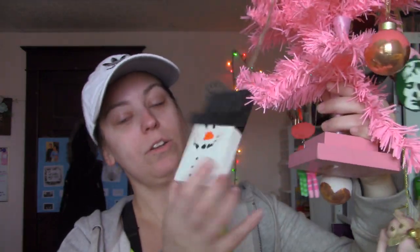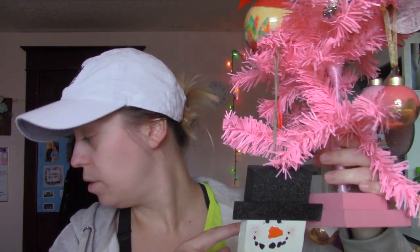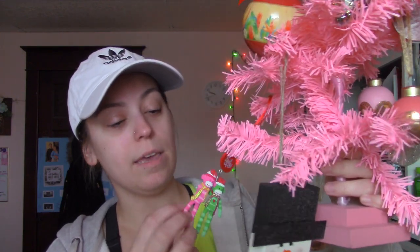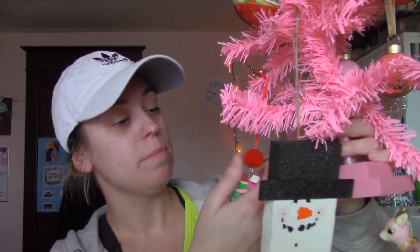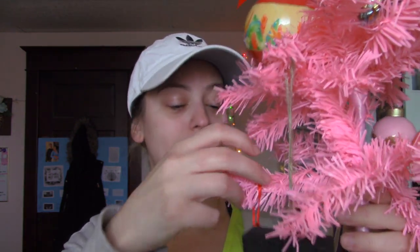Working our way from the bottom: this was a little snowman ornament made by someone from my old job — one of the kids, I think — because that's what the name says. But I'm not going to lie, I don't really know who the kid is. This one is a best friends ornament — it says 'besties' on it — and I'm not going to lie, I don't remember who gave that one to me. So that's really awkward.